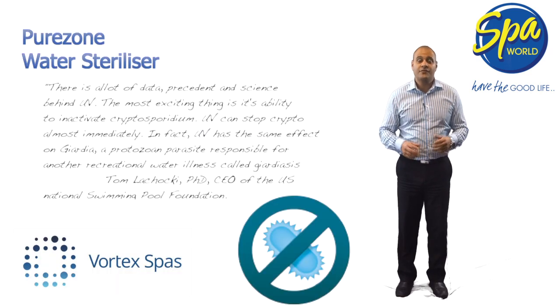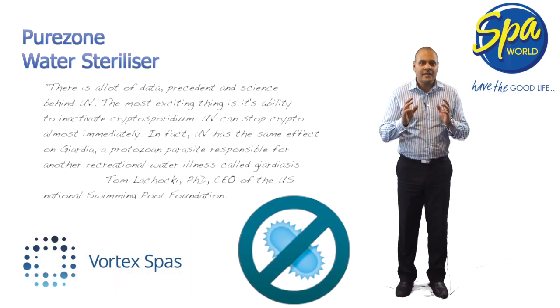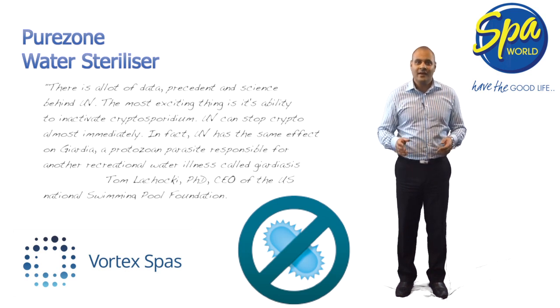The UV technology found in the PureZone system is not new. In fact, you will find it purifying drinking water and public swimming pools around the world. However, Vortex have pioneered its use in spa pools.